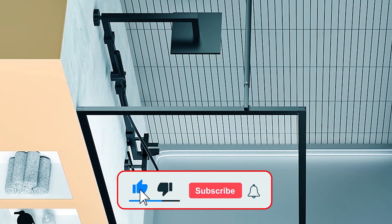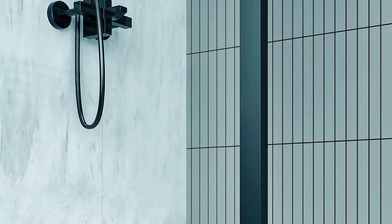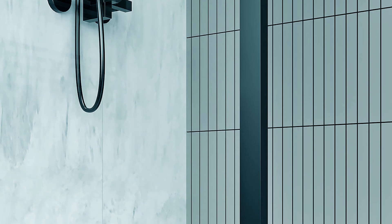Installation is a breeze with the easy three-step process outlined in the manual or instructional videos. Plus, premium accessories like the stainless steel support rod and corrosion-resistant aluminum wall material ensure long-lasting performance.